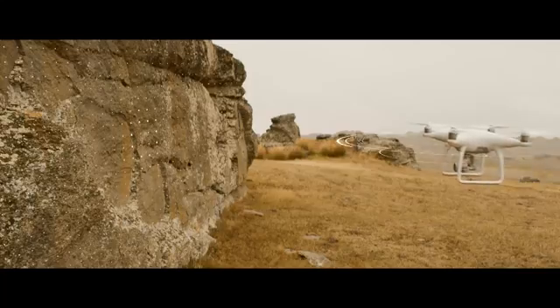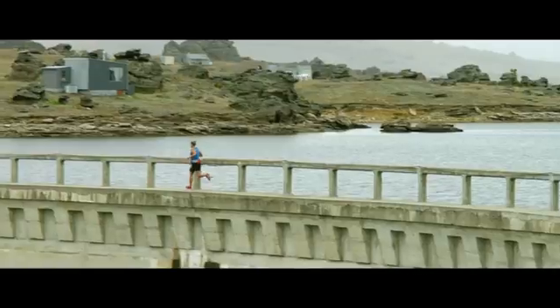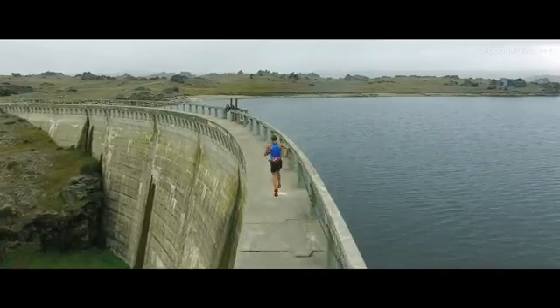Check this out. The Phantom 4's self-flying innovations are made possible by two revolutionary new...